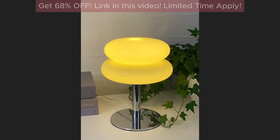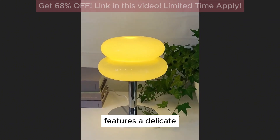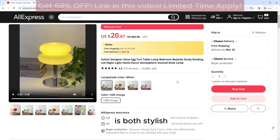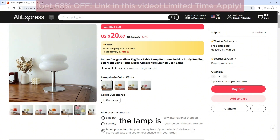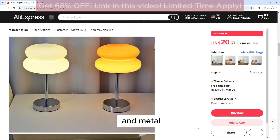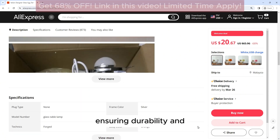The Italian Designer Glass Egg Tarte Table Lamp features a delicate and intricate design with a glass egg tart-shaped shade that is both stylish and eye-catching. The lamp is crafted from high-quality materials, including premium glass and metal, ensuring durability and longevity.